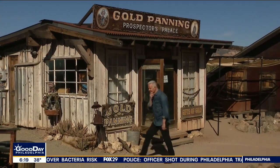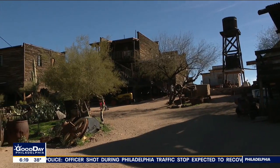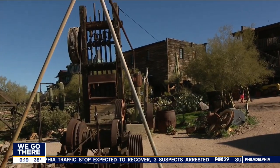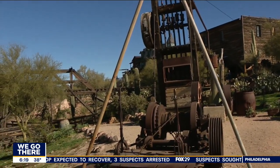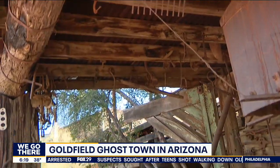It was a town back in the 1890s, and it had three saloons, a boarding house, a general store, a blacksmith shop, a brewery, all kinds of things, and a schoolhouse. The town was getting bigger and bigger, but the vein faulted — because it was a mining town, a vein of gold — and the price of gold dropped, so the town ended up drying up.